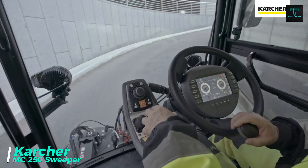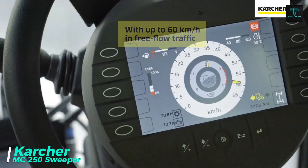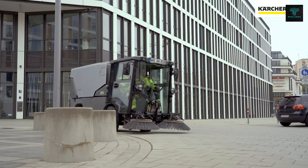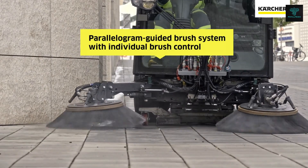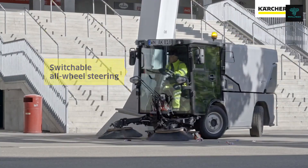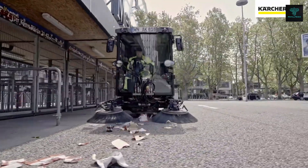The Karcher MC 250 Sweeper is a compact and powerful street cleaning machine designed for use in urban environments. With its hydropneumatic suspension and a driving speed of 60 km per hour, this sweeper provides exceptional manoeuvrability and productivity. It's ideal for cleaning footpaths, car parks and city centres, delivering superior results quickly and efficiently.